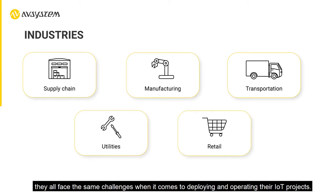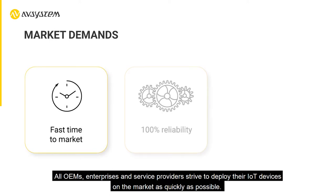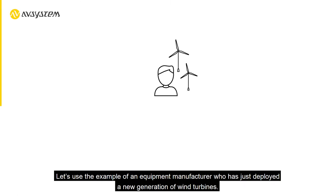They all face the same challenges when it comes to deploying and operating their IoT projects. All OEMs, enterprises, and service providers strive to deploy their IoT devices on the market as quickly as possible, and everyone expects these devices and services to always be 100% functional and compatible with the rest of the ecosystem.